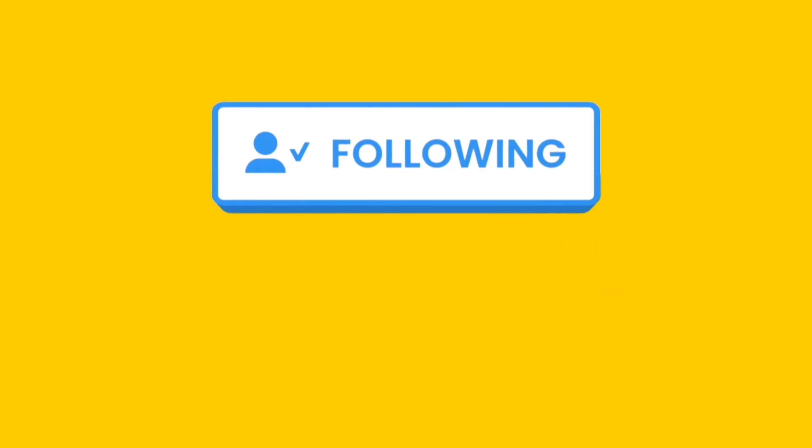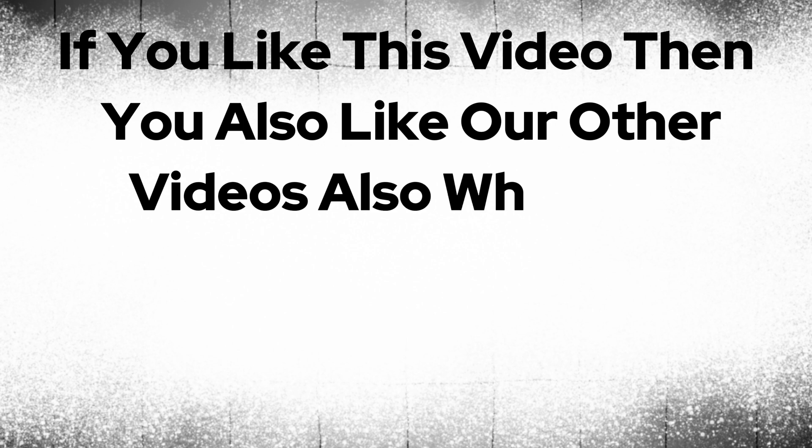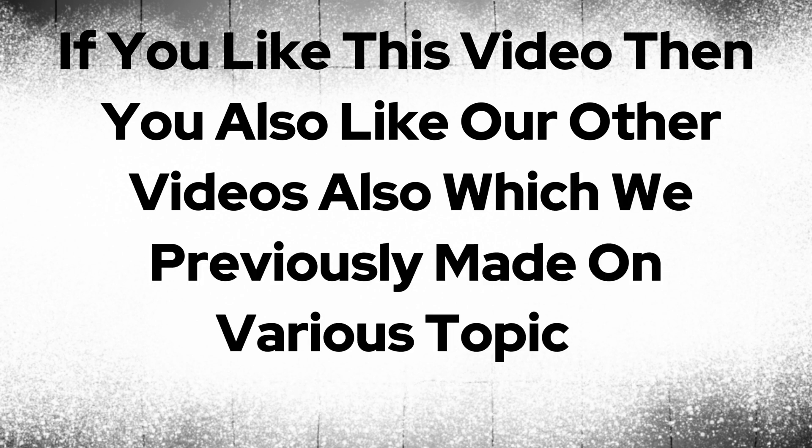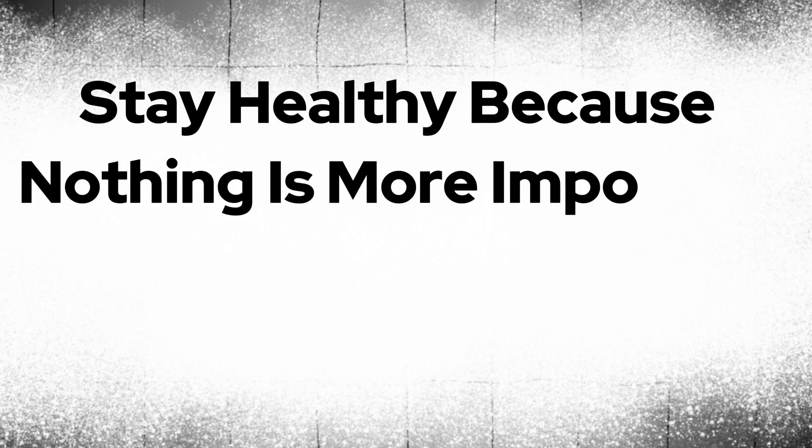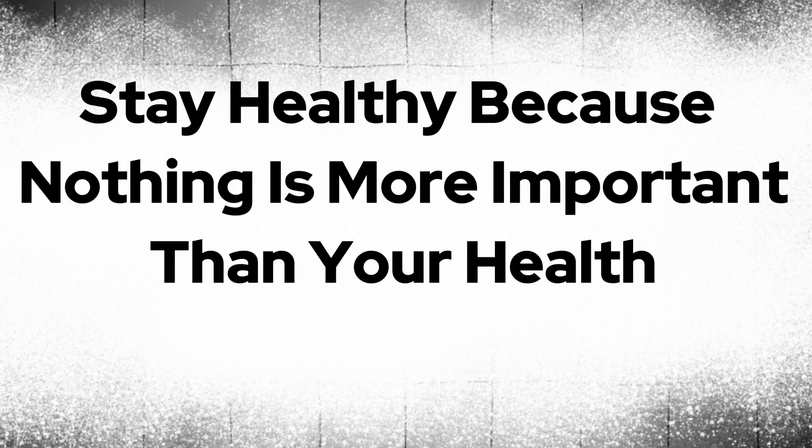Go and follow us on Instagram and join the Telegram channel — links are given in the description. If you have any doubts and suggestions, write them in the comment section. We definitely try to solve your doubts and consider your suggestions to improve our content. If you like this video, check out our other videos on various topics — links are in the description box. So go and watch those videos. Stay healthy, because nothing is more important than your health. See you in the next video.